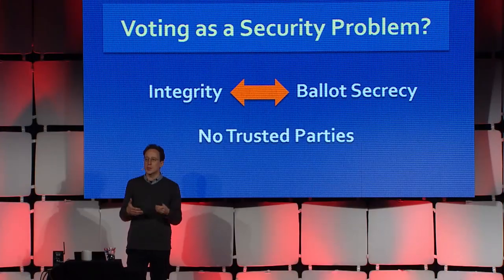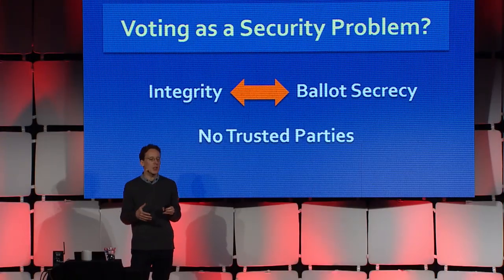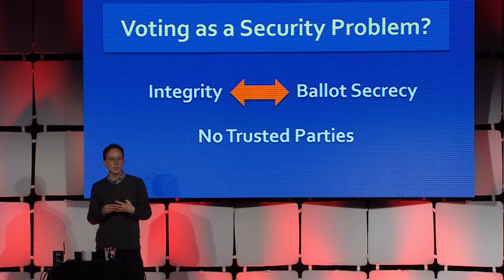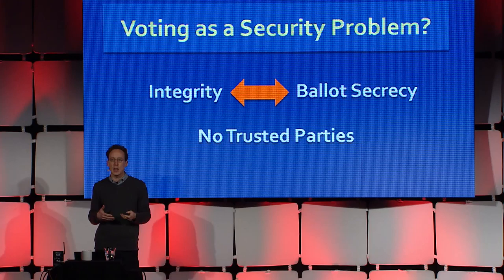Protecting ballot secrecy from operators is really important in voting because we don't have any trusted parties in an election for a high-stakes public office — try to find me a person or an organization that doesn't have a strong interest in the outcome. This is the shape of the problem in theory, but let's see how this plays out in practice, because even though it's an extremely difficult problem, the actual practice has moved along, and many places have tried or used electronic voting.